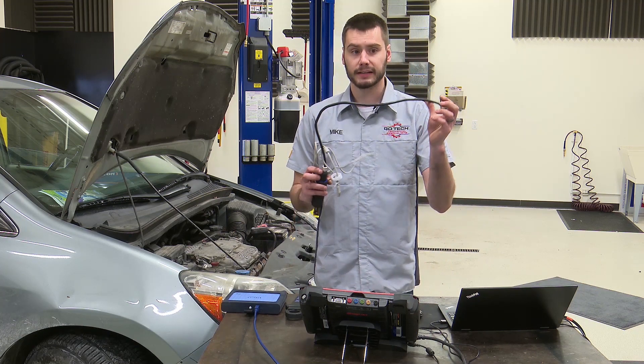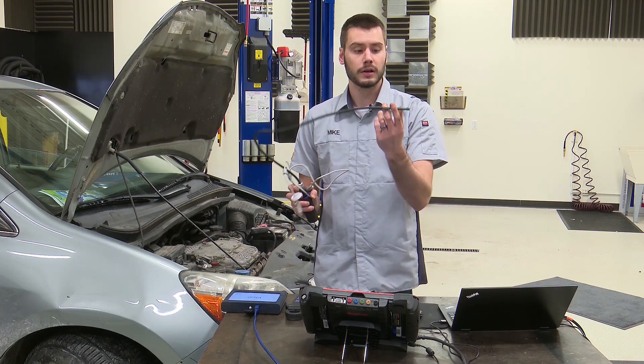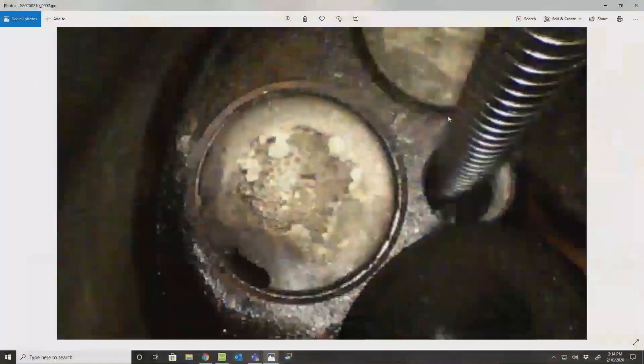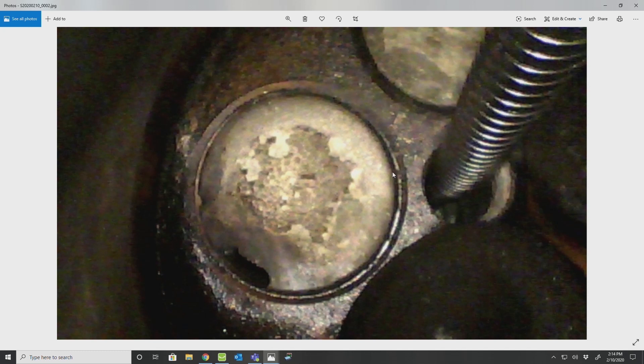We got out the borescope and put it down into the hole, turned the camera around to take a look. You can see here in this picture, as we're looking inside of cylinder one, we have a burned exhaust valve.